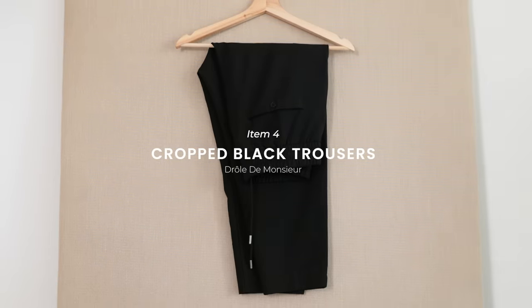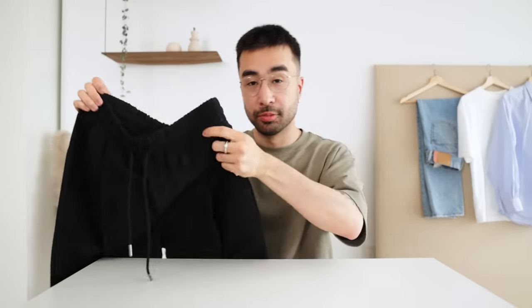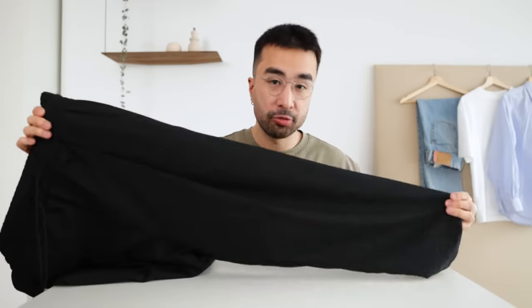For item number 4, we're going for black trousers. These cropped black trousers from Drôle de Monsieur come with an elasticated waistband and a tapered leg, which gives them a good balance between casual and formal. Going for versatility here.